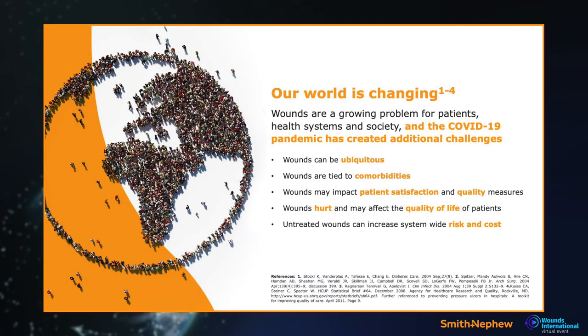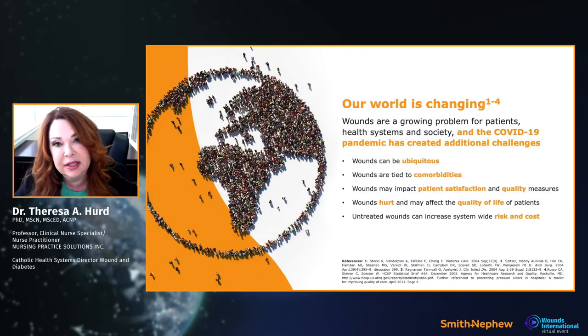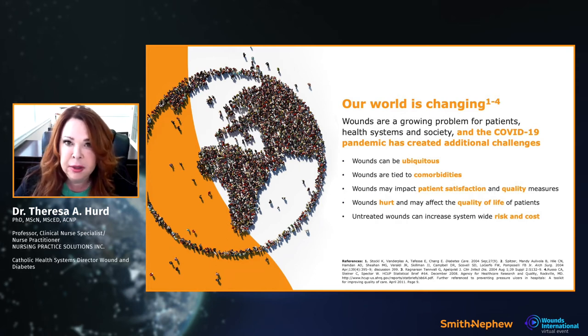Our world is changing. Over the last year and a half, people are growing with chronic diseases, which have a direct link to the wounds we take care of. On top of those growing comorbidities — particularly diabetes — COVID hit, creating another pandemic that produced more wounds. Working in New York State, and knowing what happened globally, the challenges it brought to wound care were immense.